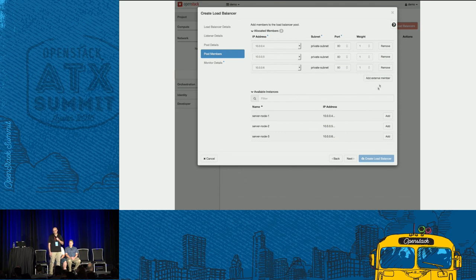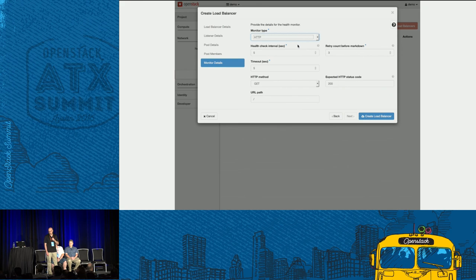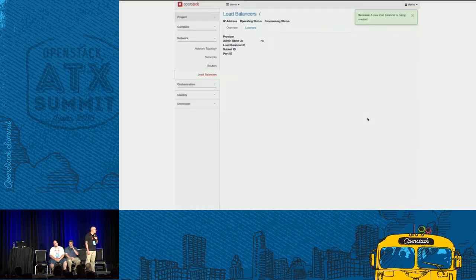I'm back to my three instances I want to load balance. I'll click next and specify the characteristics of my health monitor. I'll select a monitor type of HTTP and adjust the health check interval slightly. I'll go ahead and create my load balancer at this point. You can now see some details of the load balancer that's been created.